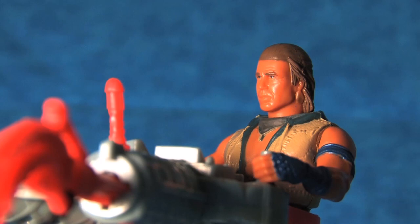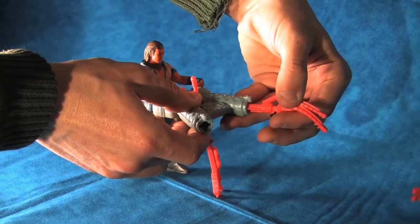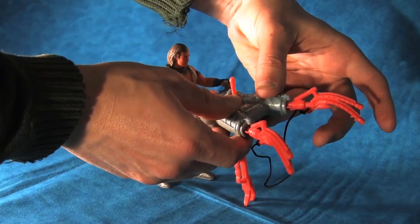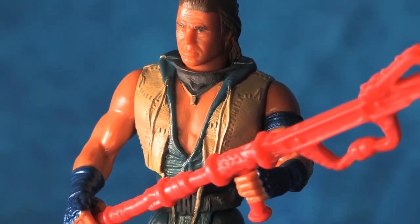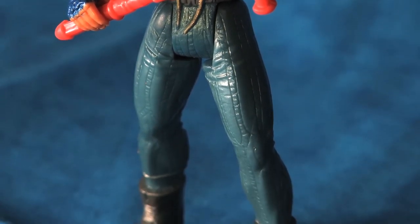But why is this figure rarer than the others in the toy line? Well, we can only speculate. Perhaps the toy was produced with a malfunction — mine has a hair trigger that will sometimes fire on its own. Or perhaps Kenner canceled the production of the figure early, given the film's disappointing box office returns, resulting in fewer figures hitting the shelves. Maybe we'll never know. But if you do have any of your own theories, let me know in the comments below.